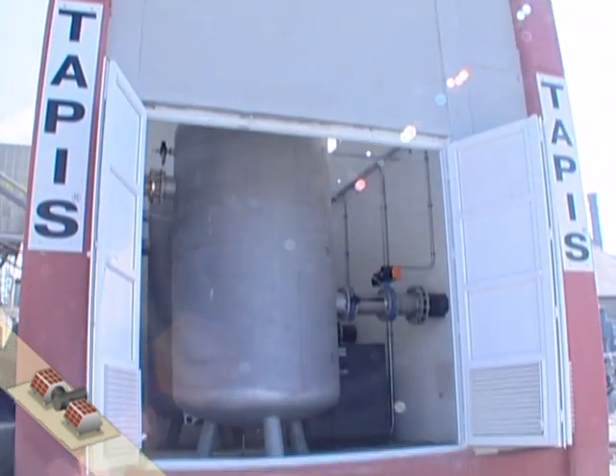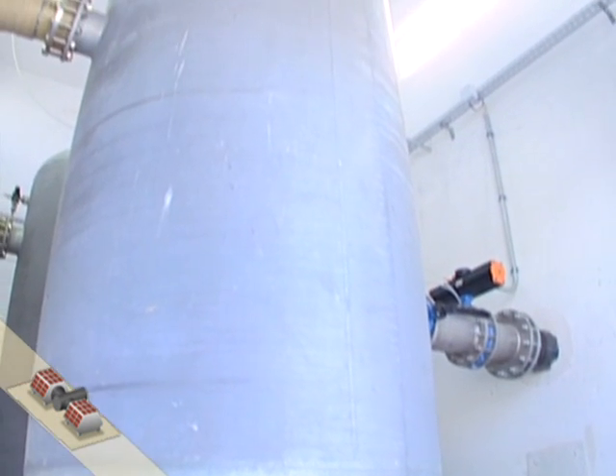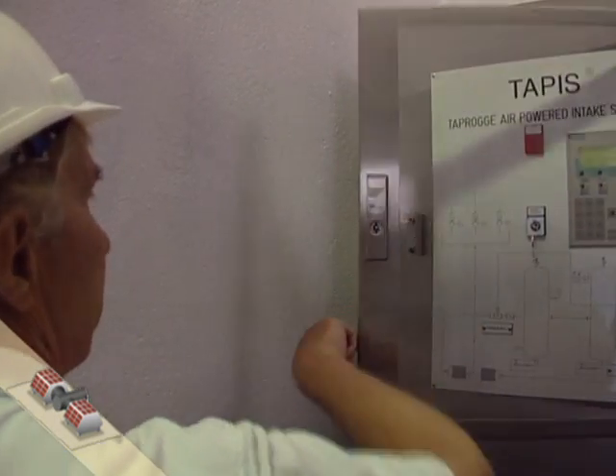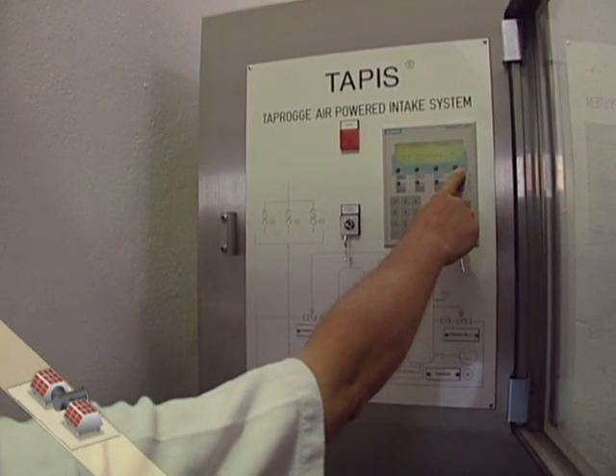The pressurized air receiver, the compressor and the control are located indoors to protect them from effects of the weather. The start of the TAPAS system is initiated either from the central control room or manually at the local control panel.